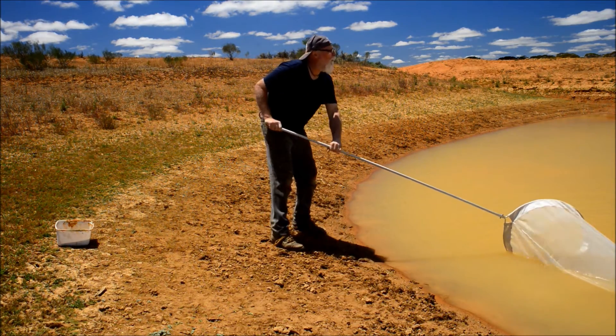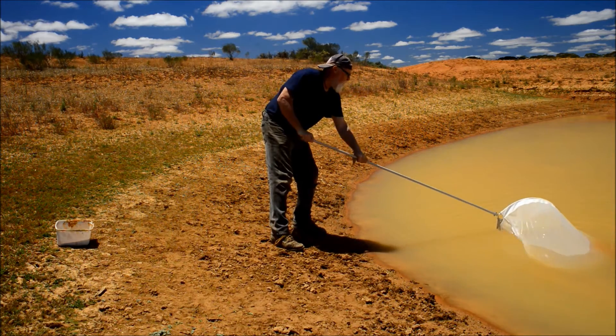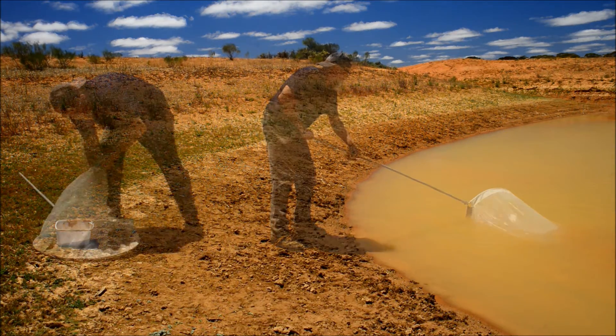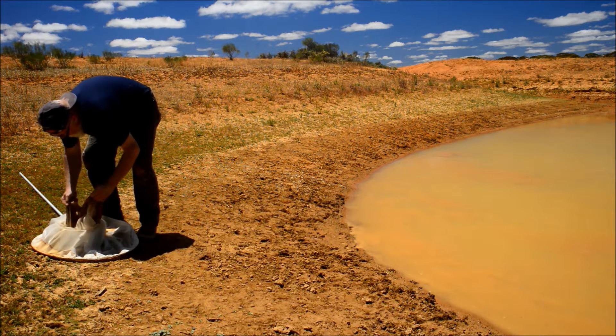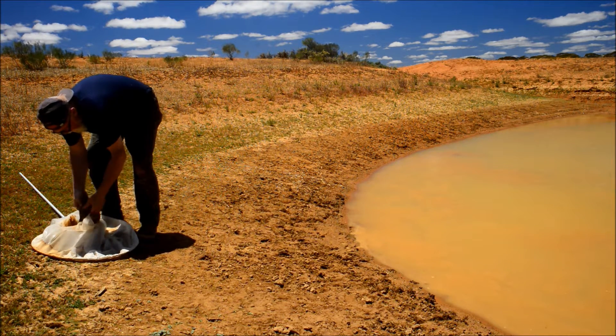It's a lot deeper around the other side. In fact I can get almost all the net under the water. Big difference in catch rate between the two sides of the dam — the obvious difference is the depth.